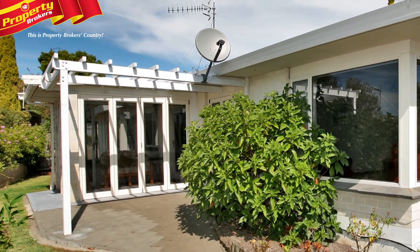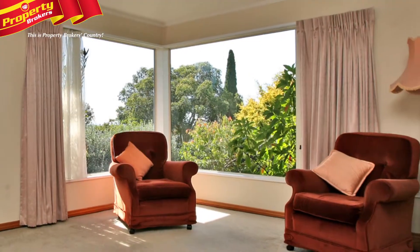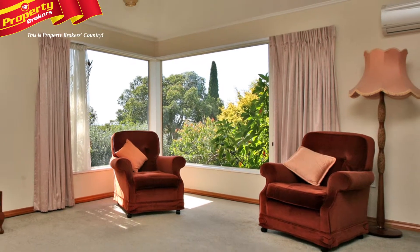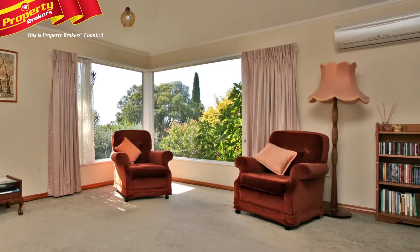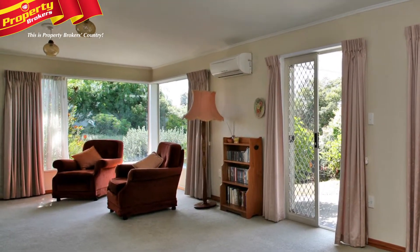Cul-de-sac Living. Welcome to number 3A Emerald Hill, a lovely three-bedroom home that features two bathrooms, a spacious living area with heat pump and fantastic indoor-outdoor flow to the conservatory, all in a fantastic Havelock North location.